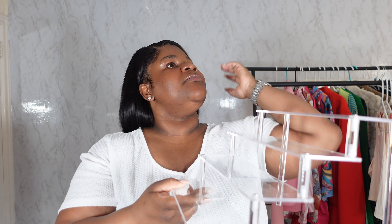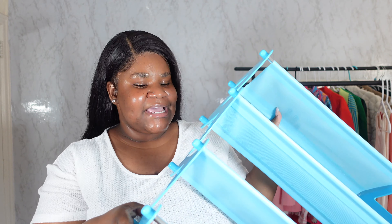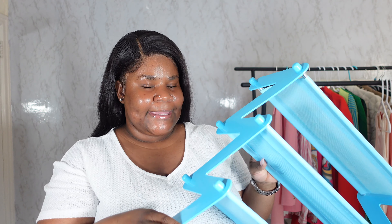Another thing I got is this acrylic holder for my perfume — you can use it for anything: perfume, skincare, whatever. It did not come assembled, you have to assemble it yourself, but it's pretty straightforward. It came with all the accessories, the screws, and an Allen key to tighten the screws. You can design it in different forms and it feels very sturdy — not cheap at all, like something you'd order on Amazon.